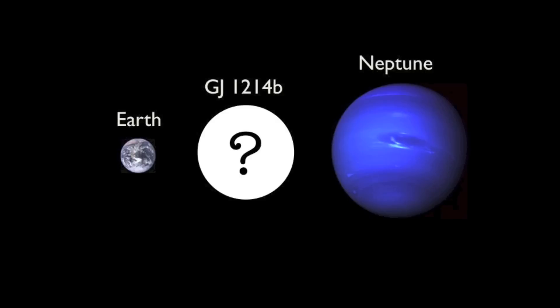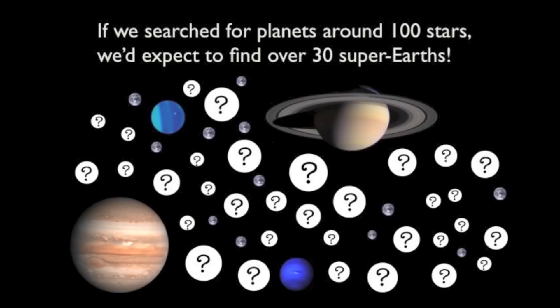We already know that GJ 1214 b is really different from the planets in our solar system. It's about three times the radius of earth, so in between earth and Neptune in size. And even though our solar system doesn't have any planets in that intermediate size range, super-earths like GJ 1214 b are one of the most common kinds of planets in the galaxy. Because these super-earths are so abundant, astronomers would like to know whether these planets are truly scaled-up versions of the earth or instead something more like a miniature Neptune. This difference would have big implications for whether life could exist on these planets.